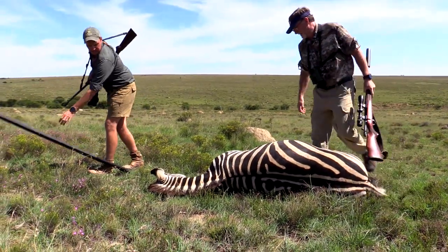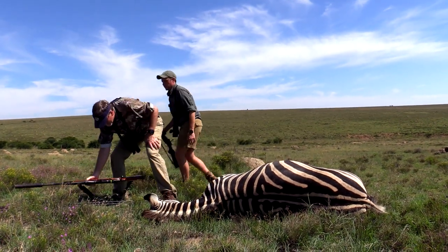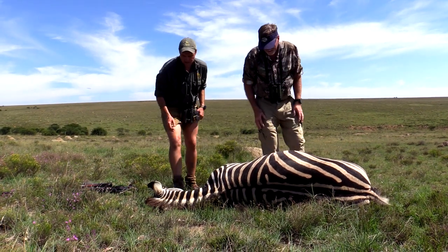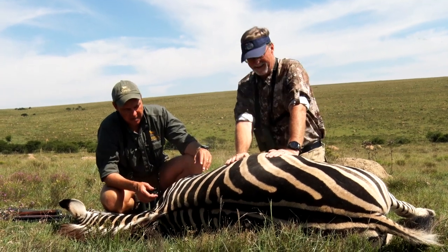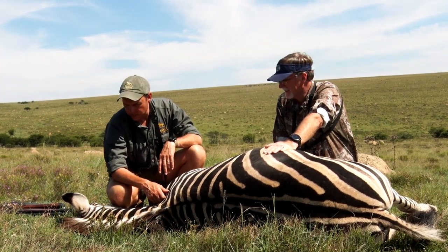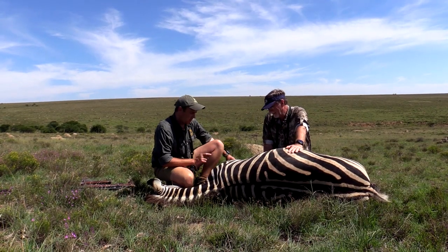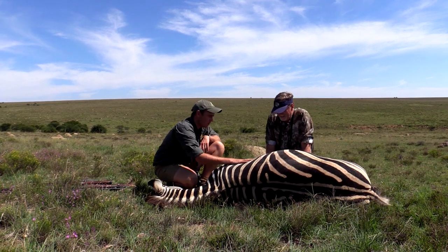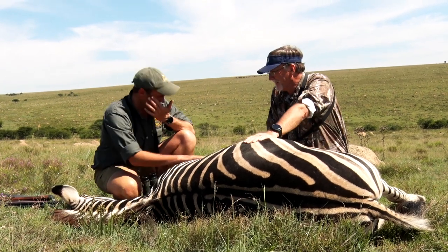You couldn't have had a better shot. It's a dusty zebra out on the plains here in the Eastern Cape — they've been rolling in the mud, doing what they do, and you've been experiencing it over the last few days. I say to you, up with the leg and front tip of the shoulder, you couldn't have done a better job. It's a beautiful old mare, and I'm sure it'll make a lovely rug for you. It'll feed a lot of people in the area.